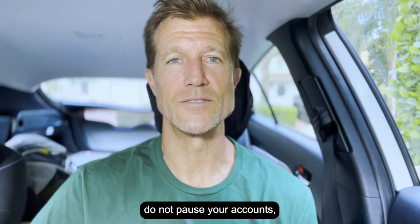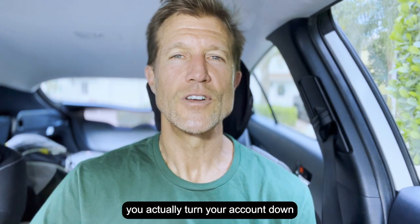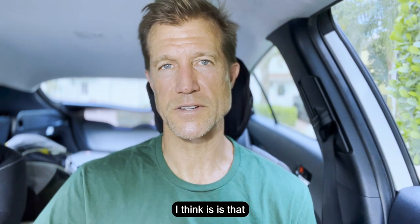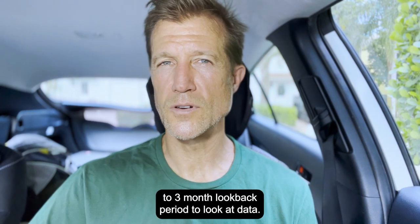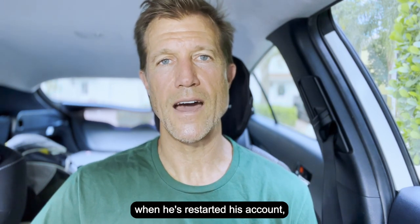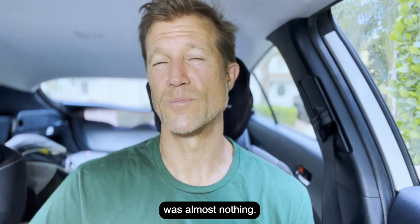This is why I keep telling you guys: do not pause your accounts, do not stop your accounts. There is a certain way to handle this — I would recommend you turn your account down as opposed to turning it off. What ends up happening is Google has about a two to three month look-back period to look at data. When they saw that he had really no data to look back on when he restarted his account, they didn't have anything to go off of to prove that he was going to be able to answer his phone. So the lead volume they gave him was almost nothing.